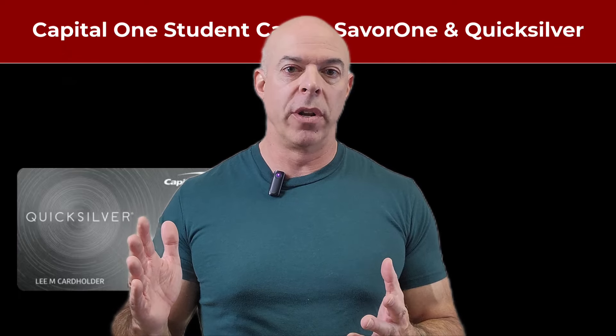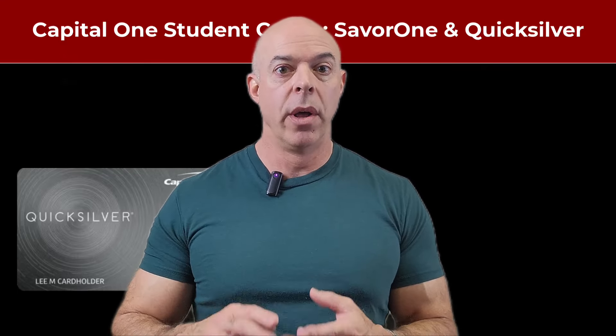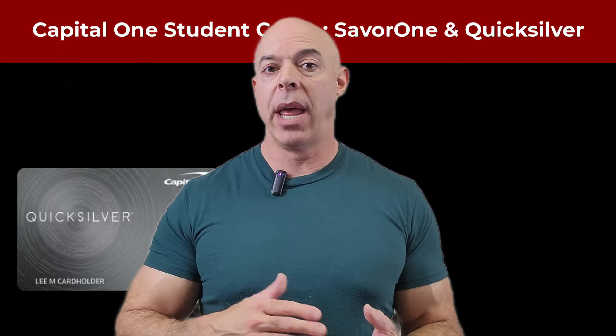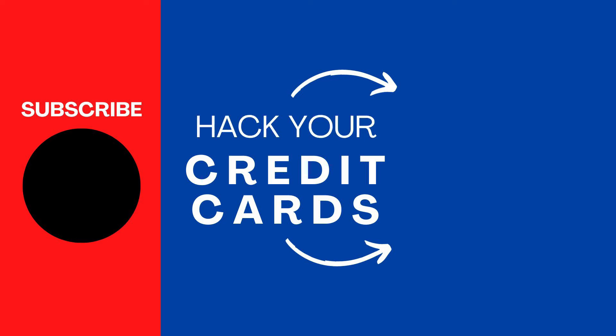So for students, this Quicksilver card with no annual fee and 1.5% back in all categories is one I would recommend you take a look at, especially with the Uber bonus — though that's only until November 2024. More importantly, you're not going to have an annual fee and you'll have the ability to increase your credit rating, as long as you keep your utilization low, build your credit, and get 1.5% cash back on everything you spend. I hope this was helpful. Thanks for watching.